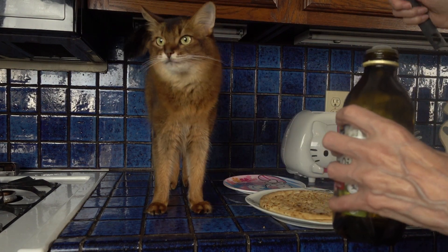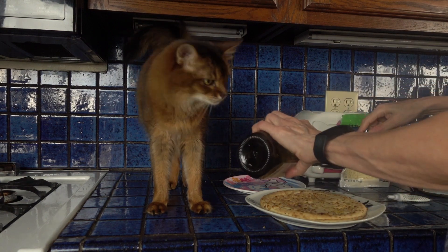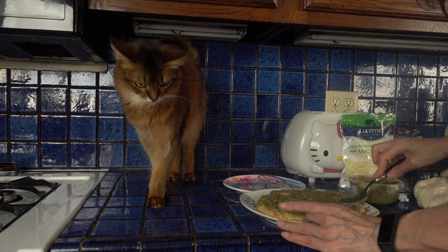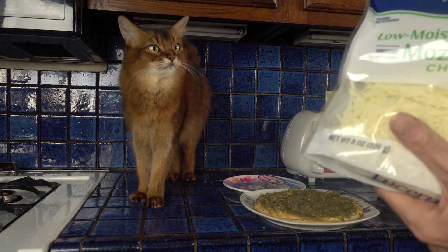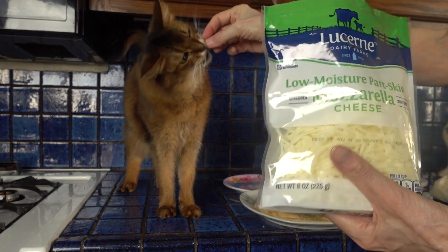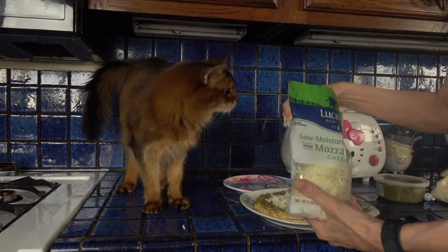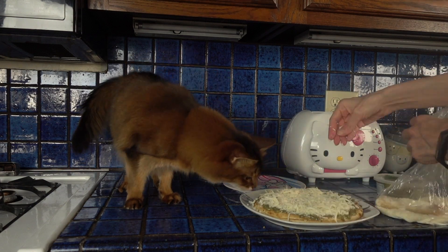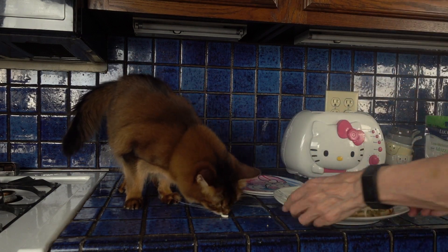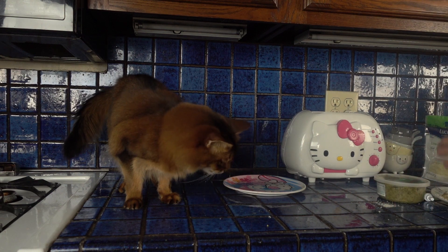Now the finale is going to be our pesto pizza here. We're having a pesto pizza coming up. Mozzarella cheese. Summer, you want some mozzarella cheese? Pesto pizza, pesto pizza. Okay, so there we are.